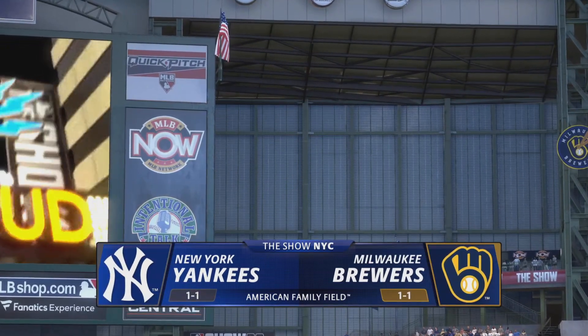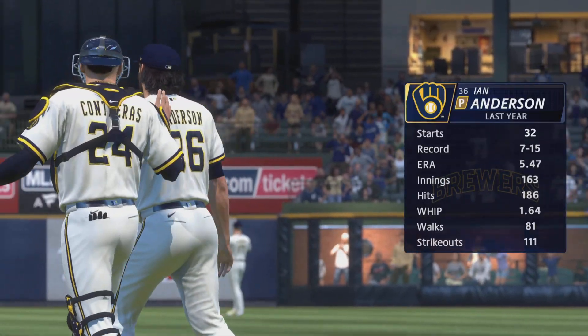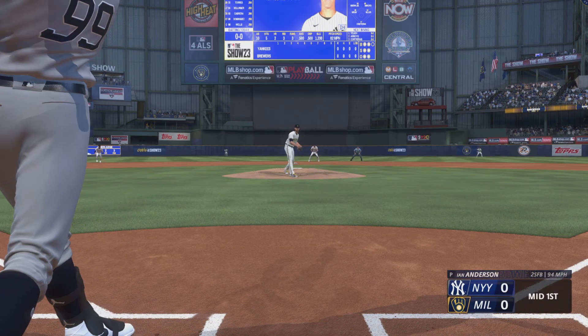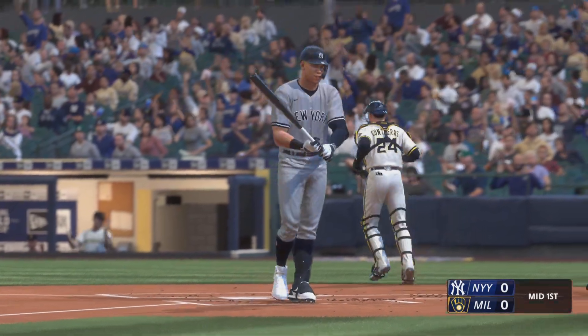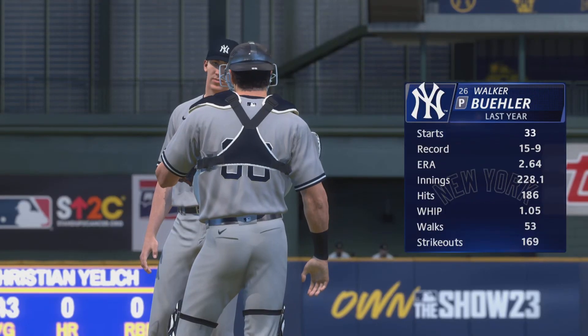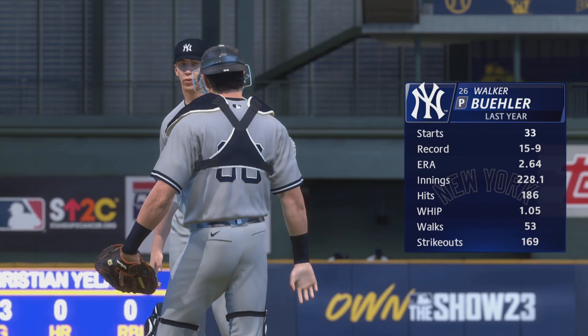It's the New York Yankees and the Milwaukee Brewers. Today's starting pitcher is Ian Anderson. Our starting pitcher in this one is Walker Buehler.